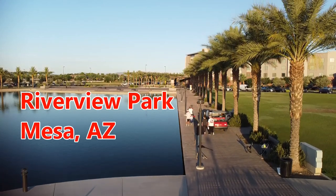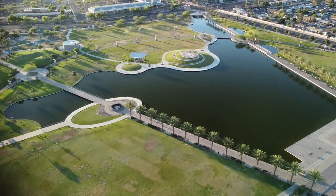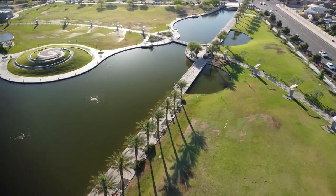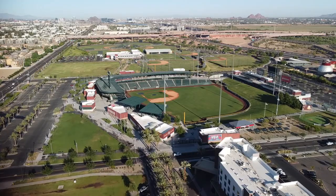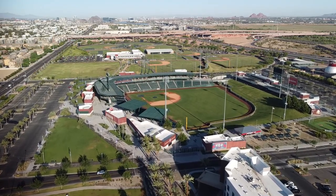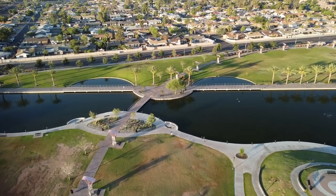What is up everybody and welcome back for another episode of Jesse's Drone Adventures. Today we are going to check out the beautiful park known as Riverview Park in Mesa, Arizona. I discovered this place a few weeks ago when I was heading to Payson, Arizona. I just happened to glance off into the distance and for a second I saw some baseball fields, and I thought to myself, I'm going to go check that out later on, and I'm sure glad I did.